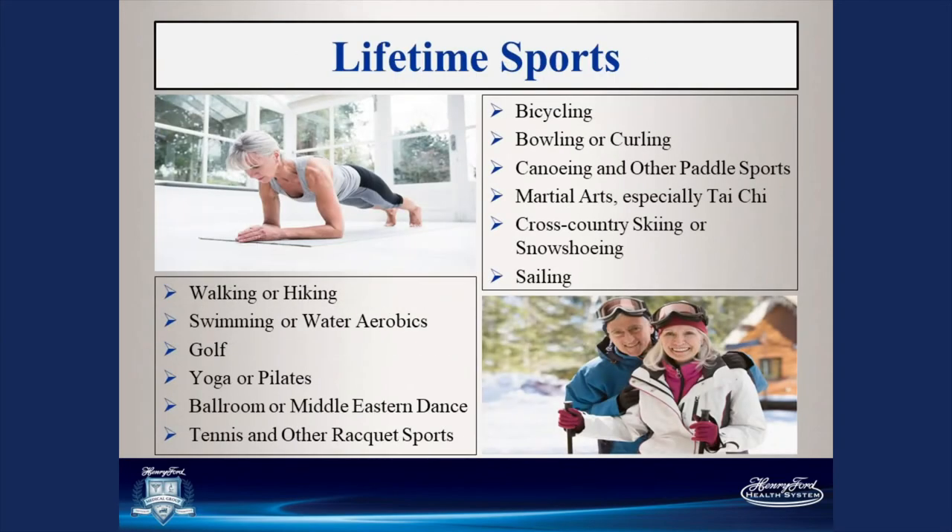Some lifetime sports and hobby activities you could enjoy: walking, hiking, swimming, golf, yoga, Pilates, ballroom or Middle Eastern dance, tennis and other racket sports, biking, bowling, curling, canoeing, martial arts — especially Tai Chi, which works a lot on balance and core strengthening — cross-country skiing, snowshoeing, sailing, and any activities you enjoy that get you moving.